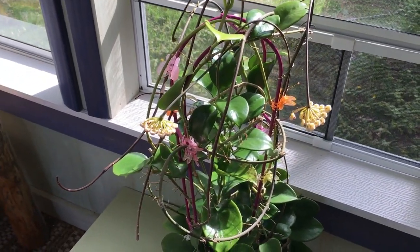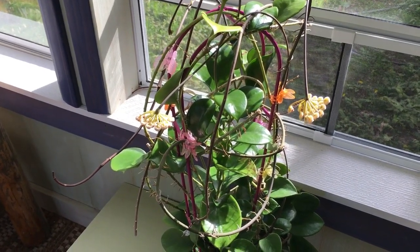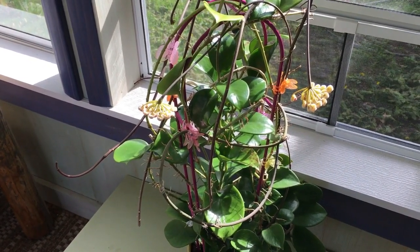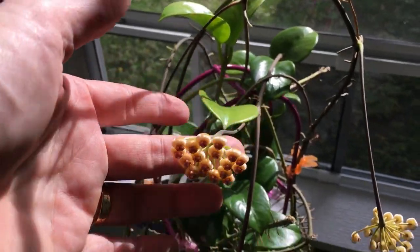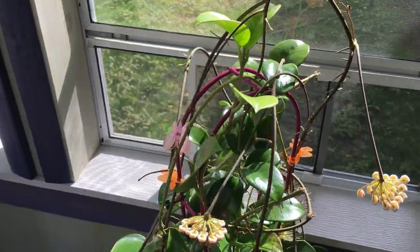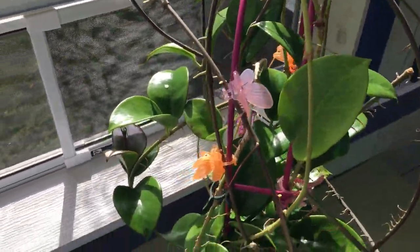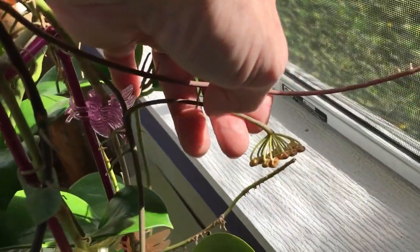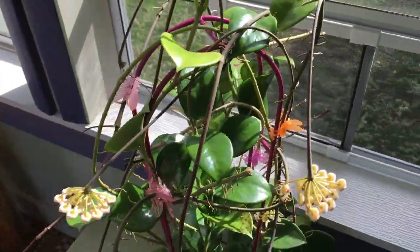Good afternoon, this is Doug again from Vermont Hoyas, and I'm back with a quick update on Hoya Bicknelli. It's been about two months since I flowered it the first time, and I thought I would bring it back now that it's flowered for the second time. This time it's flowered on two separate pinnacles, and it's also developed additional pinnacles — there's another pinnacle full of buds, plus another one with smaller buds, so this plant has really come into its own.